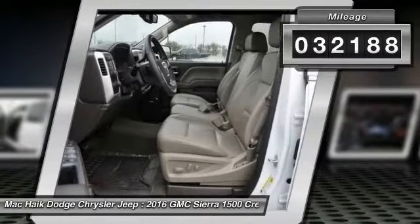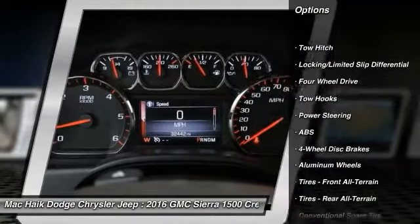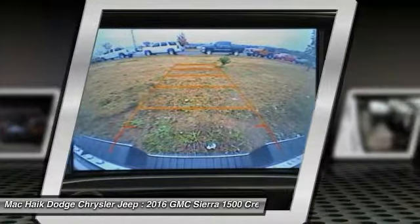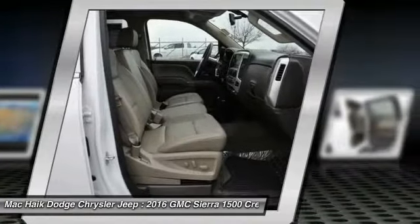This vehicle has less than 35,000 miles. Here are some of this vehicle's great options: anti-lock braking system, remote engine start, traction control, keyless entry, stability control, back-up camera, tow hitch, power passenger seat, steering wheel audio controls, and leather-wrapped steering wheel.